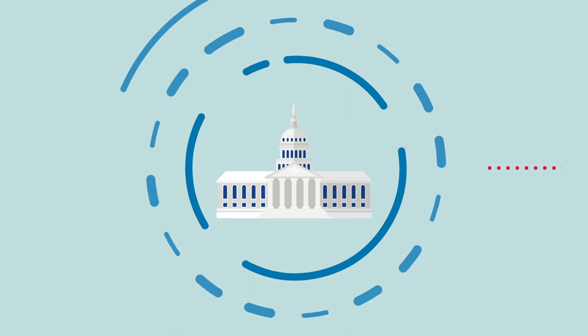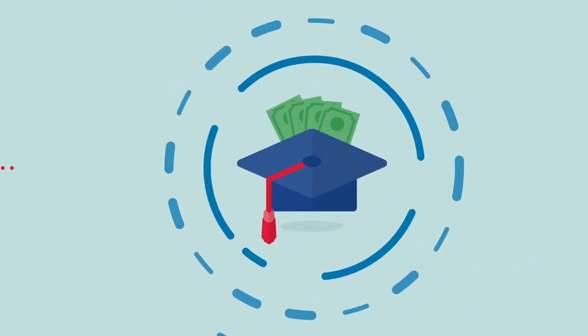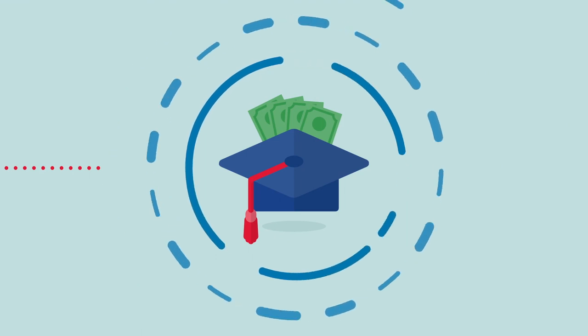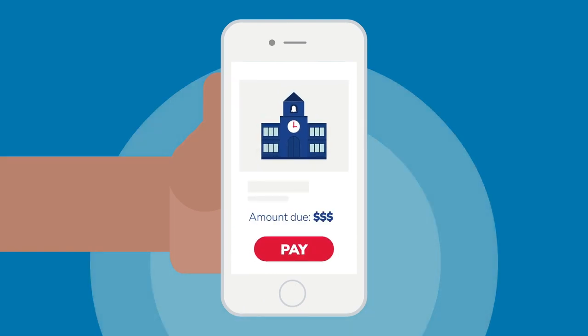The state provides the funds to a scholarship funding organization, like Step Up for Students, which then puts the funds into the student's ESA, where parents can use the money to help cover the costs of various educational services and products.